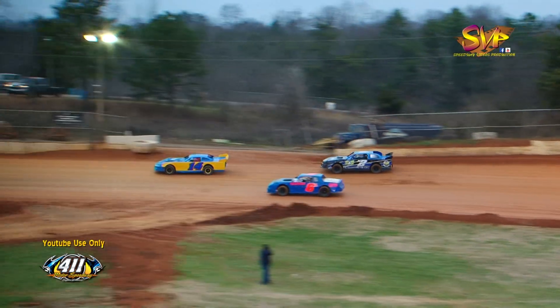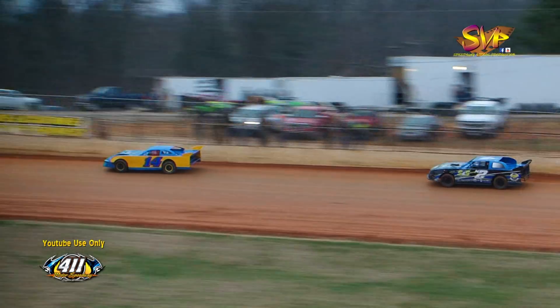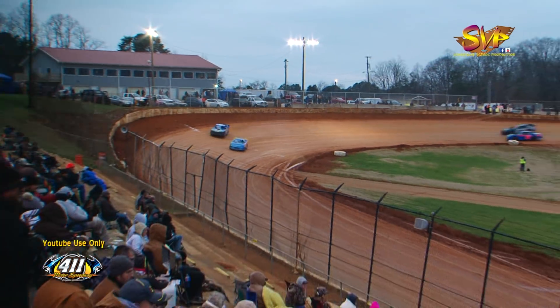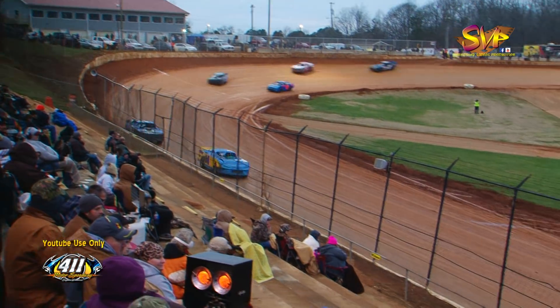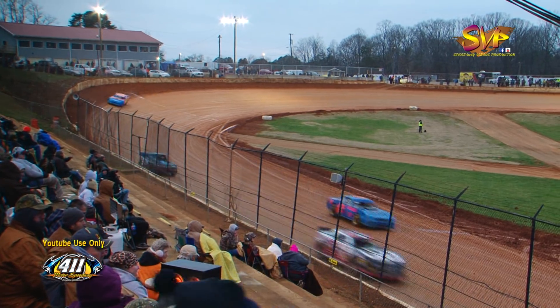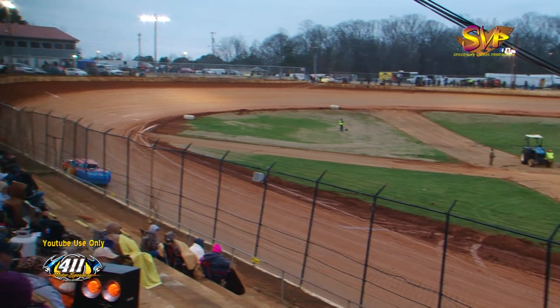Shannon Emery putting heavy pressure on Kerr Owens for the lead. Emery throws the car to the top side of the racetrack over in turn number three and four, but Kerr Owens drives off of turn four, runs down the front straightaway, and he will hold the lead over Shannon Emery.